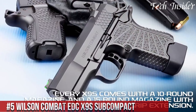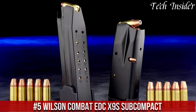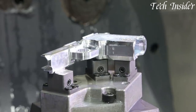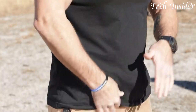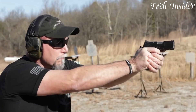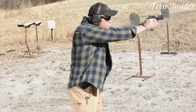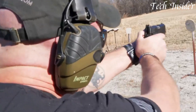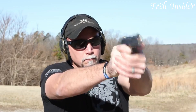Number 5: Wilson Combat EDC-X9S Subcompact is a testament to modern firearm engineering, combining precision with compactness and reliability. Chambered in 9mm, it strikes a perfect balance between manageable recoil and self-defense capability. Featuring an ergonomic grip, crisp trigger, and high-visibility sights, the EDC-X9S Subcompact provides a comfortable and controlled shooting experience, while its compact frame makes it an ideal choice for concealed carry. Wilson Combat's meticulous attention to detail ensures exceptional quality and performance, delivering a dependable solution for those who prioritize personal safety.